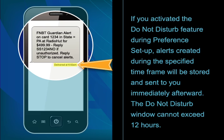If you activated the Do Not Disturb feature during preference setup, alerts created during the specified timeframe will be stored and sent to you immediately afterward. The Do Not Disturb window cannot exceed 12 hours.